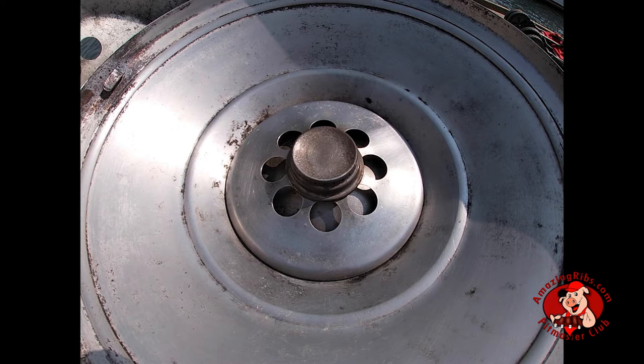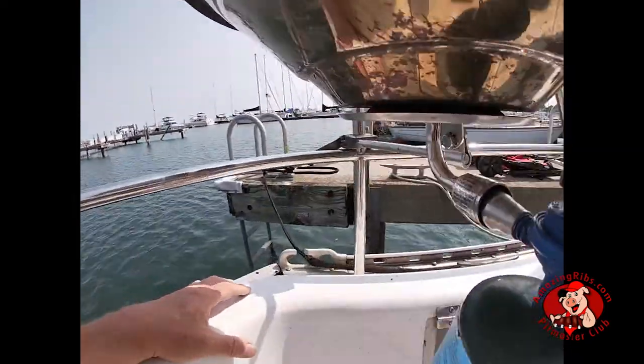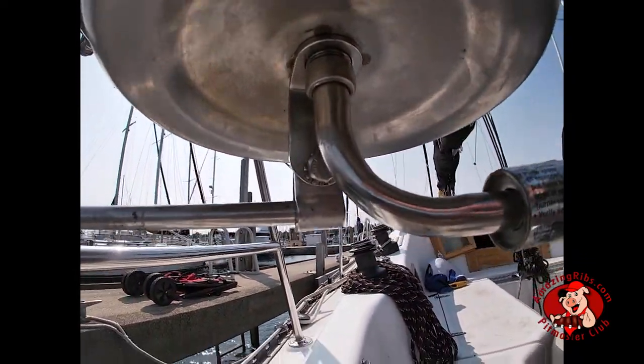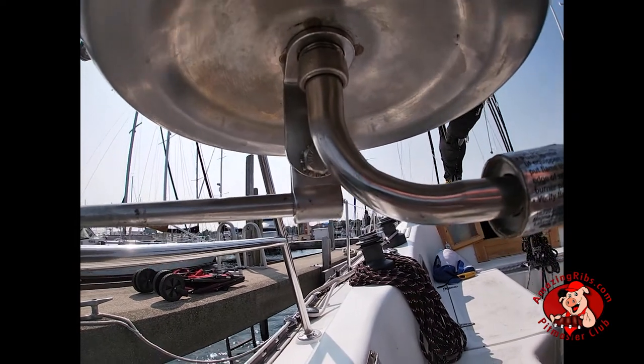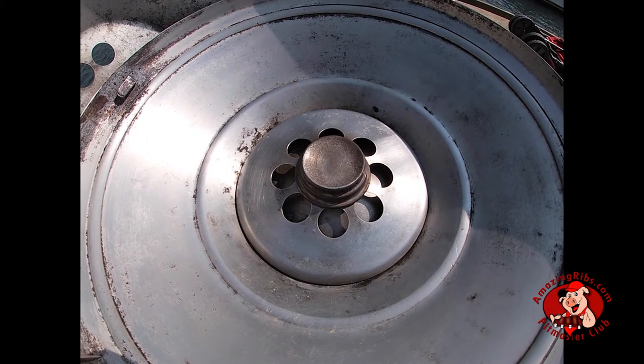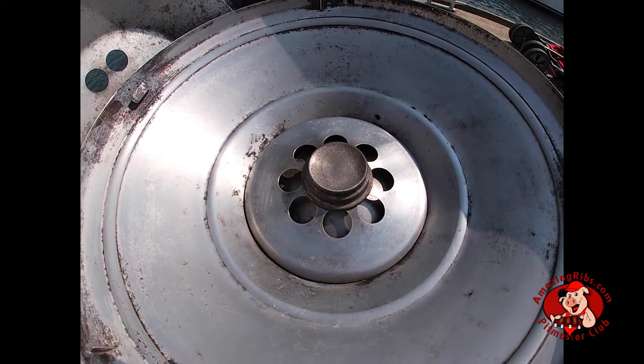The radiant plate protects the burner from drippings. Magma suggests using Scotch-Brite pads and dish soap to clean the grill. For stubborn stains, use Easy Off Oven Cleaner. The best way to clean the grill is to remove the venturi and regulator, unscrew the entire grill from the L-bracket, and clean it off the boat on the pier or elsewhere. It's easy to reassemble — if the L-bracket is attached properly, simply screw the grill back onto the bracket and reattach the venturi and regulator.